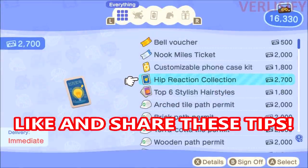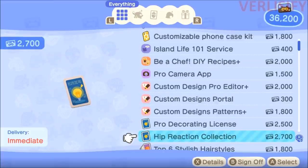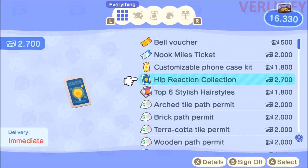The first thing I have to say is if you don't have an insane amount of Nook Miles, don't buy everything like I did. The most important thing is the Be A Chef app, but if you want to have fun, the Pro Camera app is super fun. Then we got some more custom designs and the Pro Decorating License. A lot of it depends on how you play the game because Captain's boat trips are going to cost 1,000 Nook Miles each and you only get to do one a day.